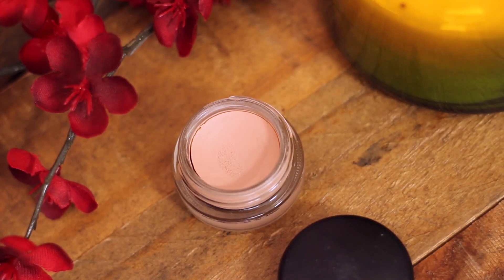For eyes, I'm starting by priming my eyelids with my MAC Paint Pot in Painterly. If you don't have this one, seriously consider getting it because it's probably my favorite eyeshadow base of all time. It covers up the veining on my lids and it just wears all day.